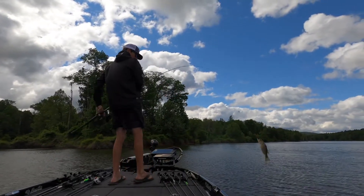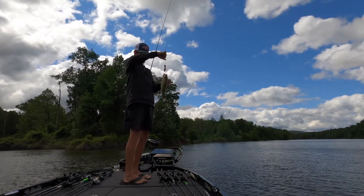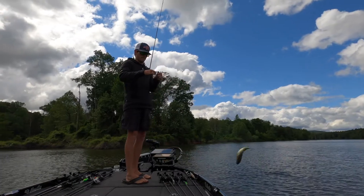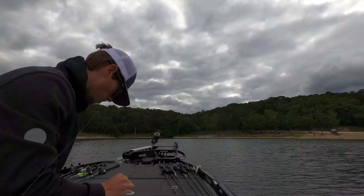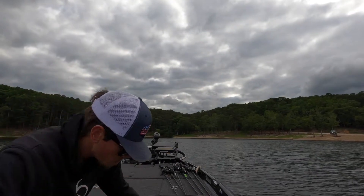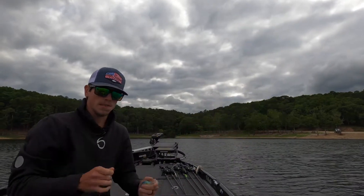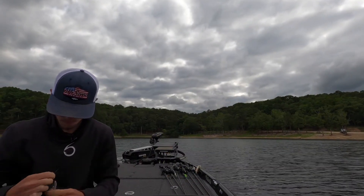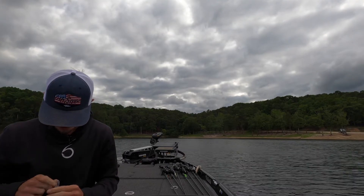There's one — I thought he hit it the first time. Little baby bass. Let's get a mid-range crankbait out and try to tick the top of that grass.